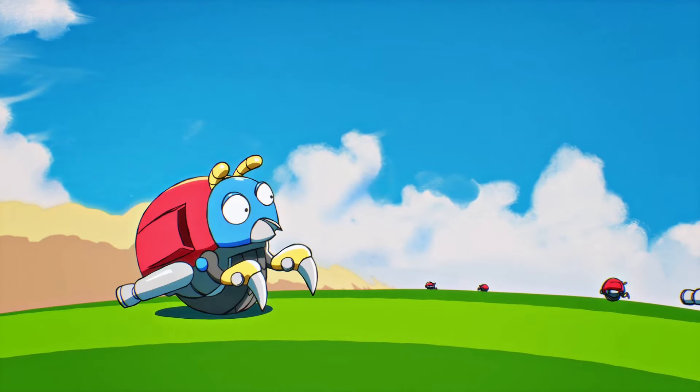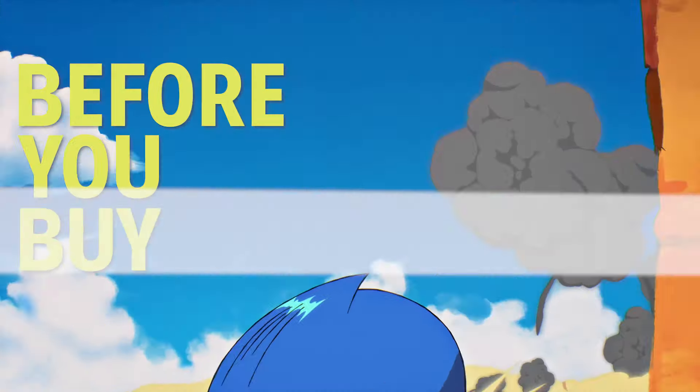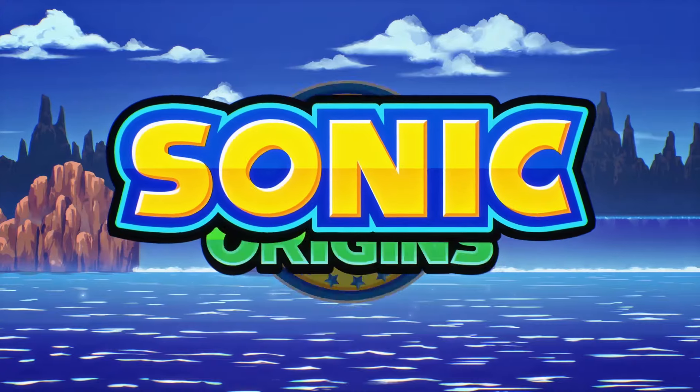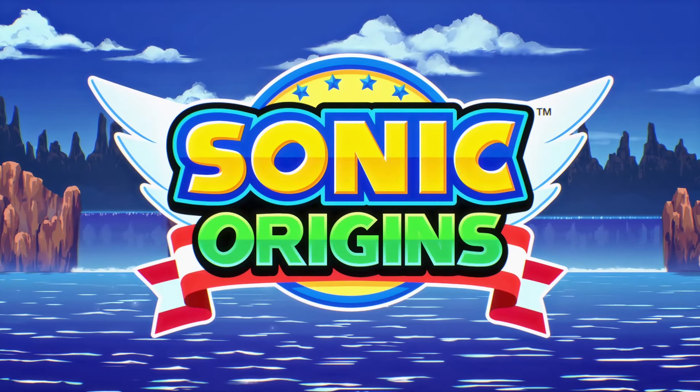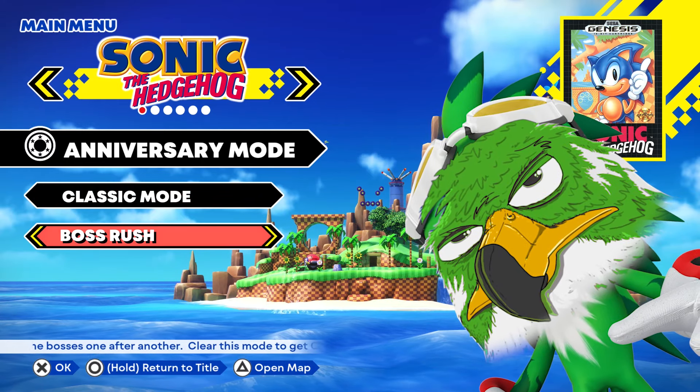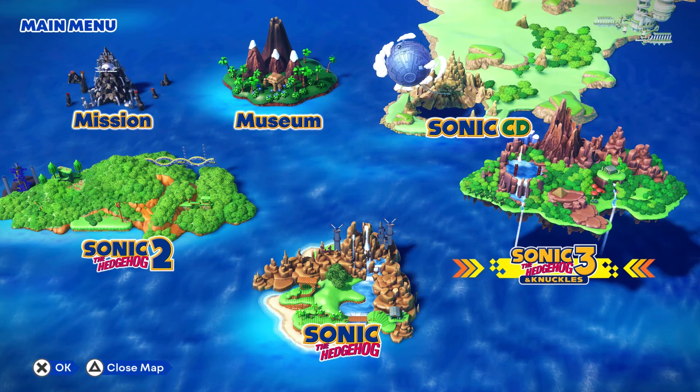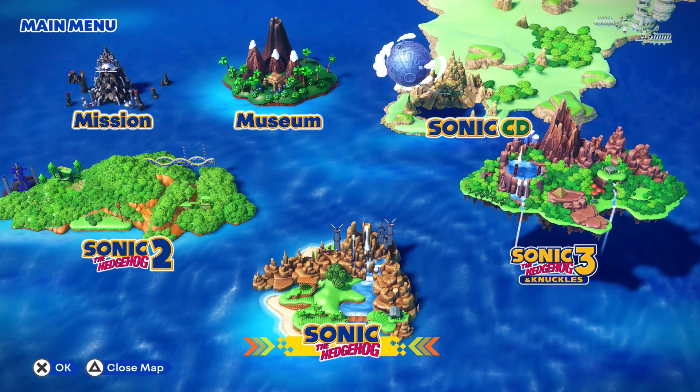Hey, welcome back to another episode of Before You Buy, the show where we give you some straight-up gameplay and some first impressions on the latest games releasing. Today, we are looking at Sonic Origins. I'm Falcon. This is a collection of four, kind of five, classic Sonic games from the Sega Genesis.